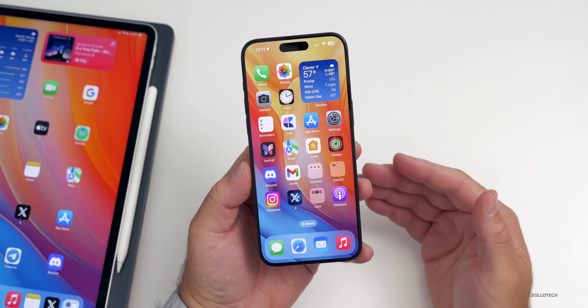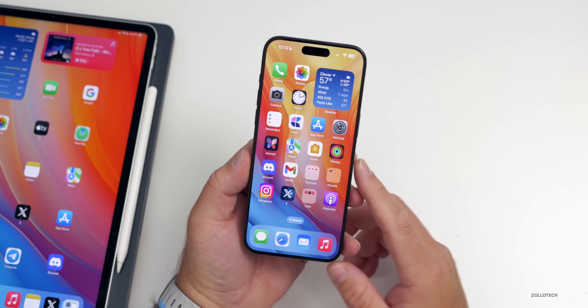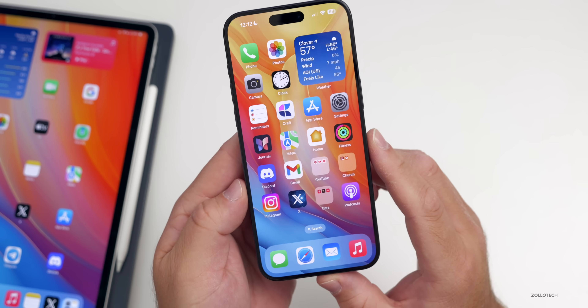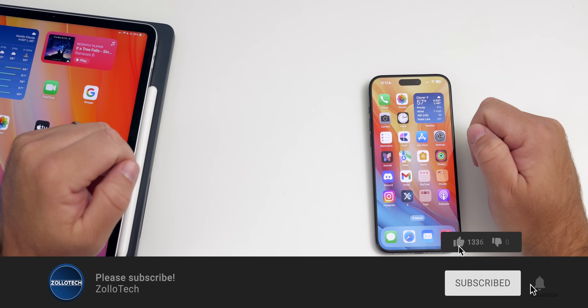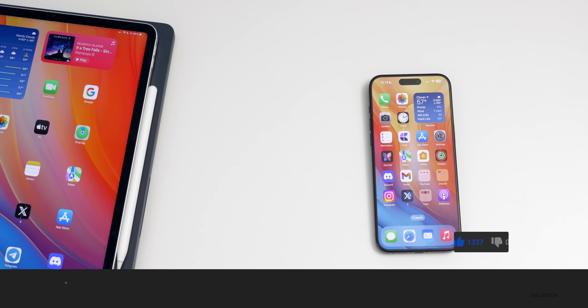That's everything with the news this week — lots of different deals that I'll link in the description, and lots to look forward to, though probably no software updates this week. Let me know what you're looking forward to most in the comments below. I'll link the wallpaper in the description as well. Please subscribe if you haven't, and if you enjoyed the video, give it a like — thanks for watching, this is Aaron, I'll see you next time.